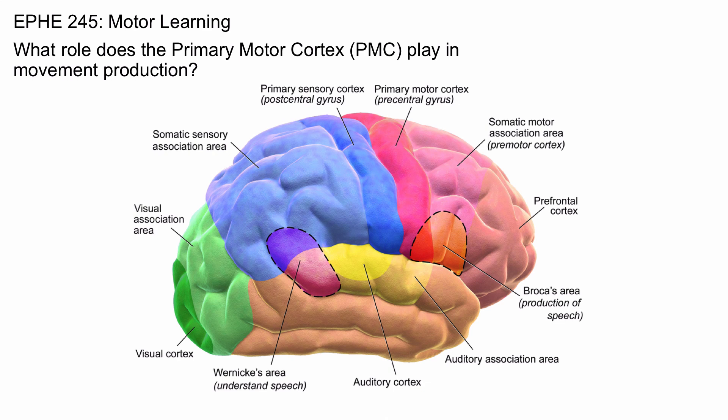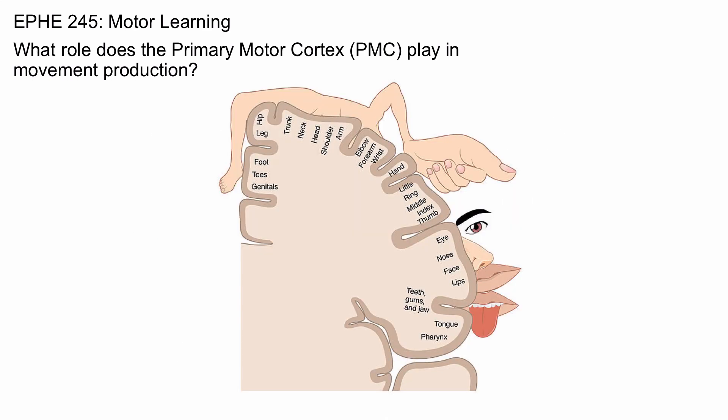What does the primary motor cortex actually do? Quite simply, the primary motor cortex is the area of the brain that sends signals to the muscles for contraction.